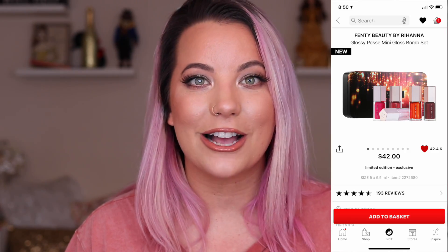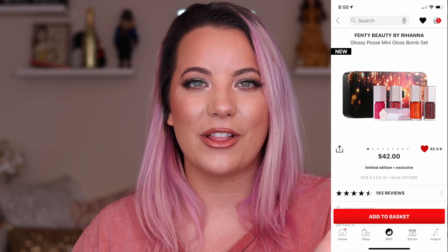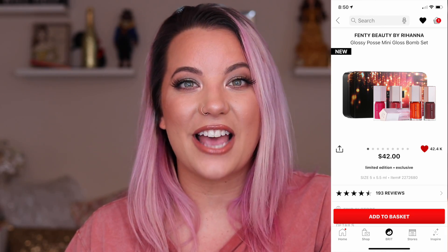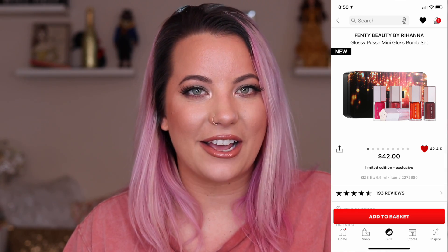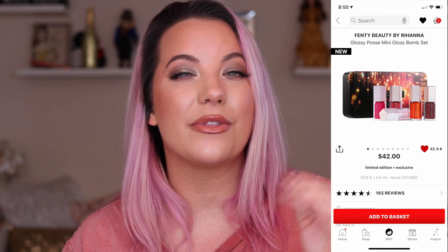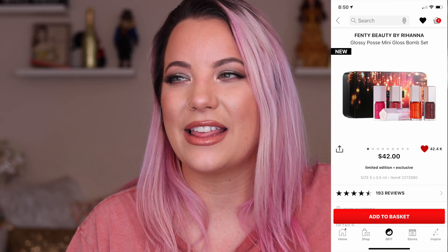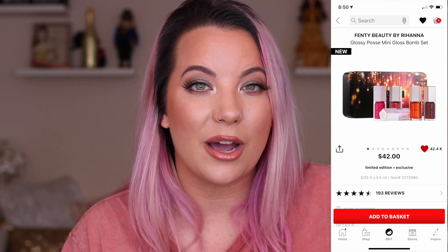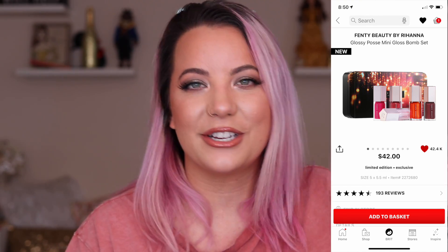Another one is the Fenty Beauty Gloss Bomb gift set. I love the Fenty Beauty formula — that's my favorite lip gloss formula of all time. They had a little five-piece gift set. I saw it in store and I thought, I wish they were full size. It would bother me seeing minis in my collection when all the rest are full size. But it was $45 so that would be worth getting that 20% off. I was so excited about it at first, I really liked the shade range, but they're limited edition so I won't be able to use them like I want to.